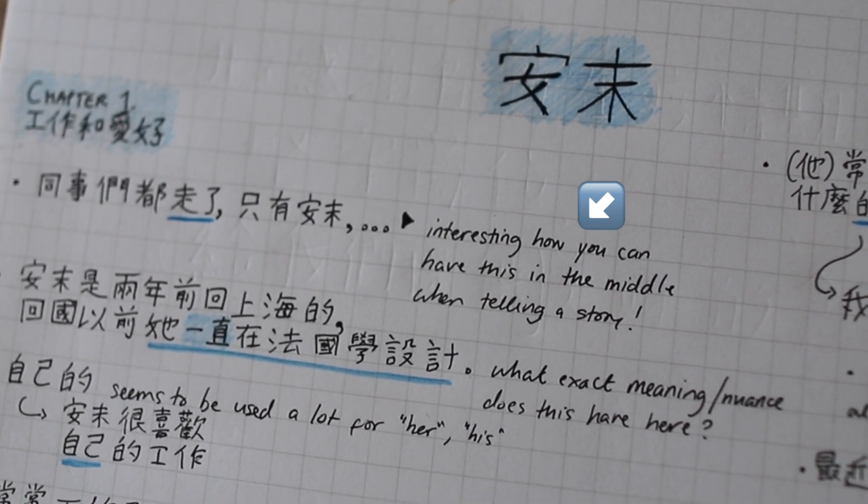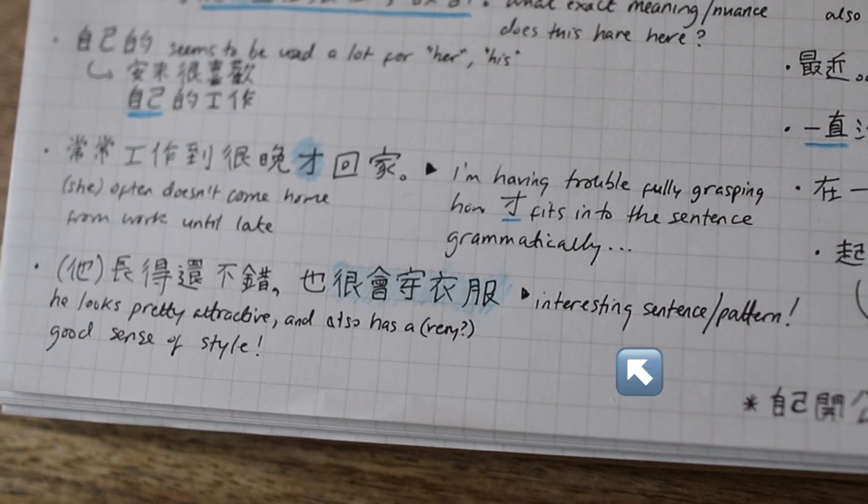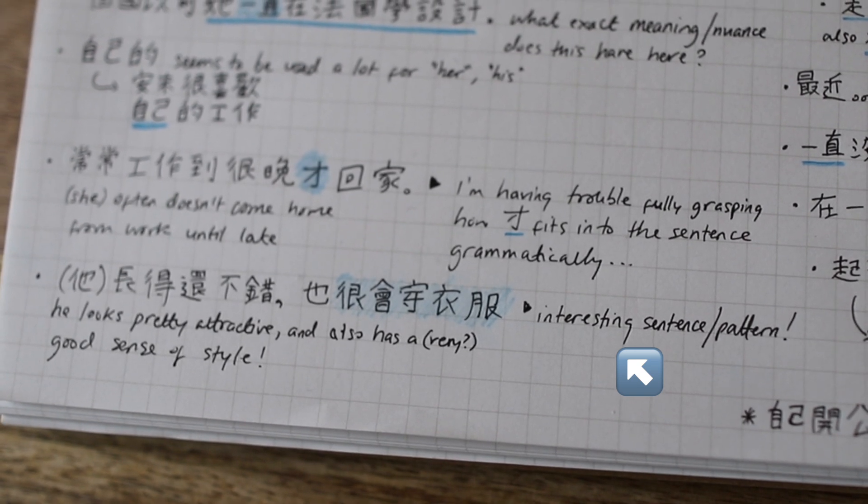Especially if you're doing more and more reading, watching movies, TV shows, or listening to podcasts, it becomes difficult to keep track. So the first principle is: capture those things that you understand well but think, 'oh, this is great — I want to be able to say that too, I want to be able to write that way as well.'